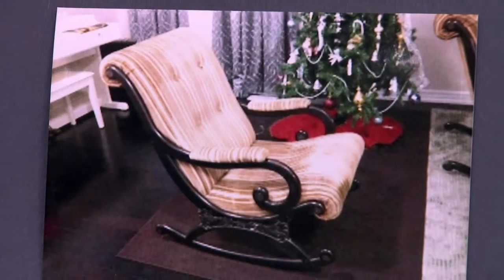Hi Brian. Thanks for answering my question. I'm working with these rocking chairs to go with my sofa. I really love these rockers because they belonged to my grandmother. So I'm wondering what kind of fabric I should go with — either something fun or classical.